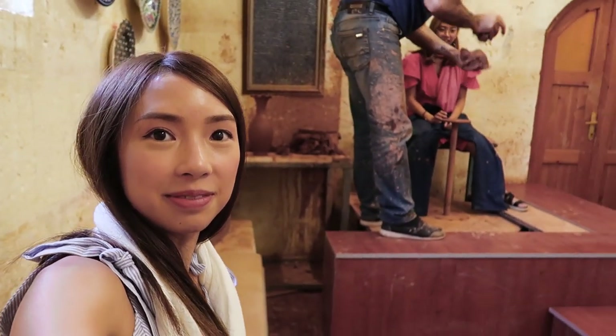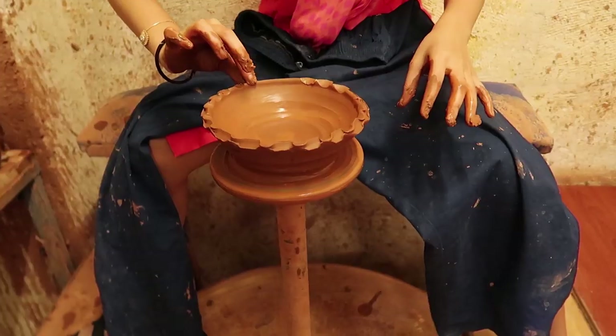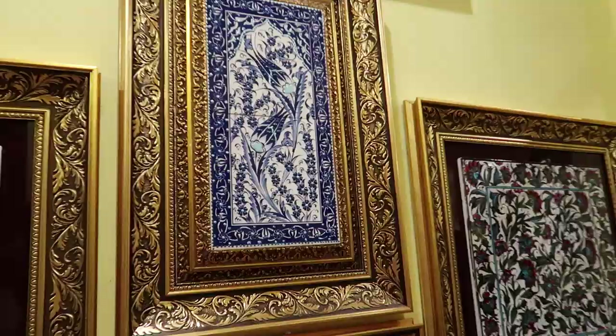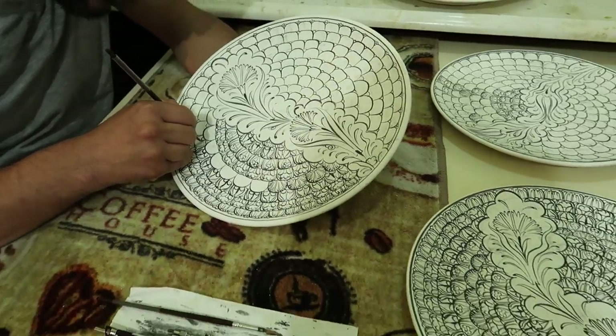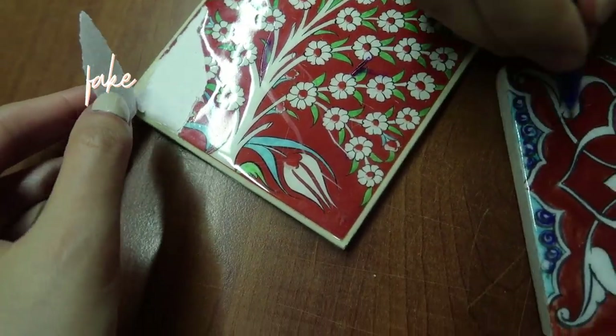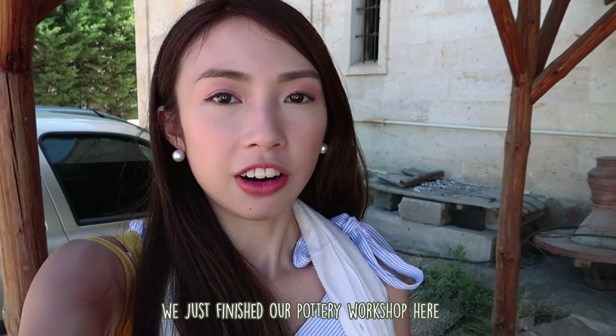We're currently at Cappadocia Ceramic, watching how pots are made — it's a pottery workshop. Steffi is going to try it out, she's our sacrificial lamb. The master potter has been working here for almost 40 years. He showed us the shape of the kick wheel and how it works. We just finished our pottery workshop here in Cappadocia Ceramic.